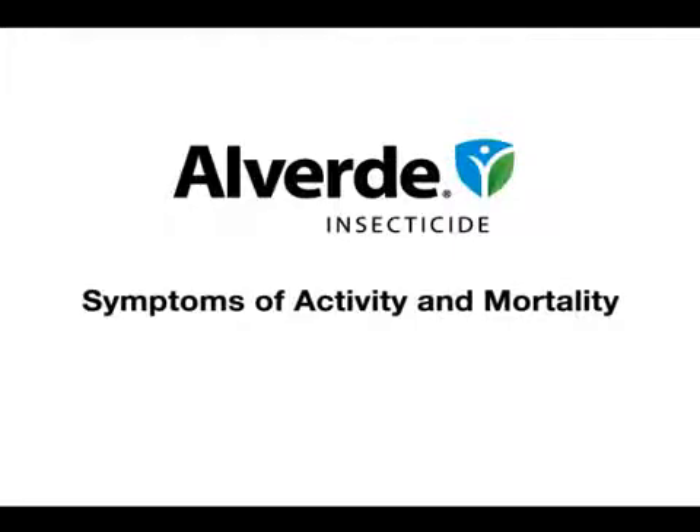Alverde insecticide, with its active ingredient metaflumazone, represents a new class of chemistry in insecticides. This video will help you recognize insect symptoms when scouting fields treated with Alverde.